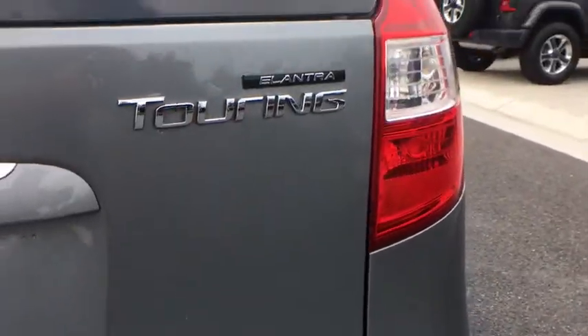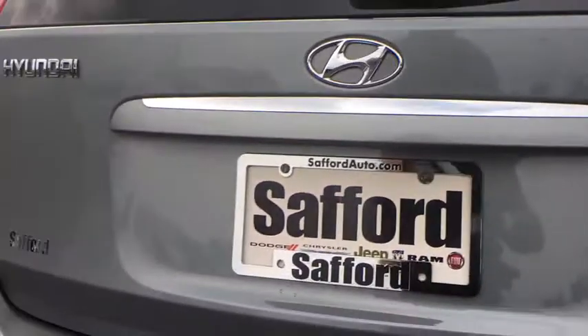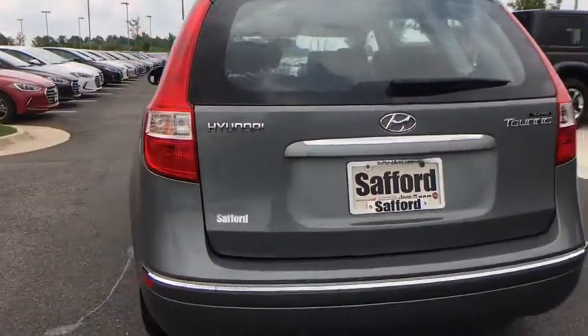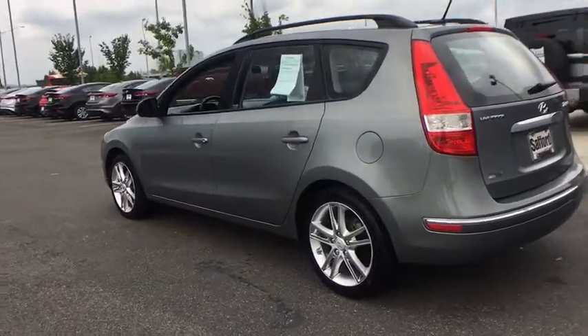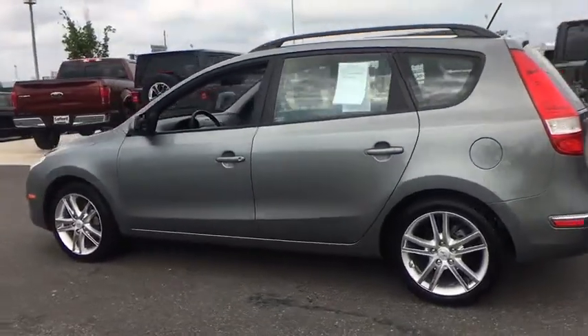Rear window defroster, fog lights, cargo cover, airbags, intermittent wipers, door pockets, tilt steering wheel, cloth seat trim, compact spare tire, tinted glass, rear seat heat ducts.